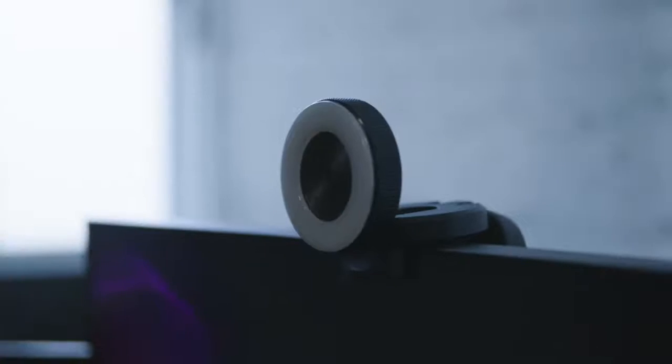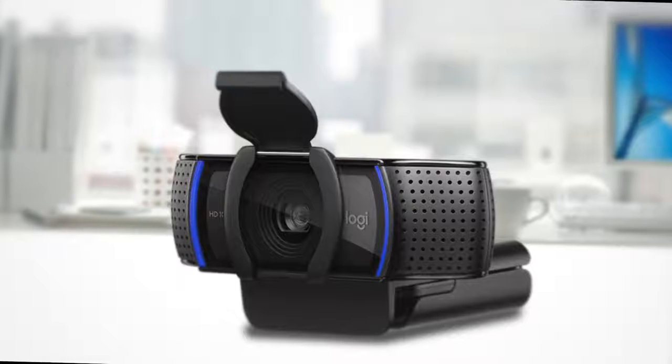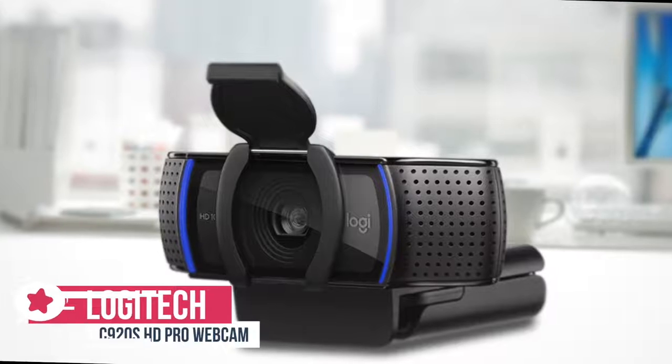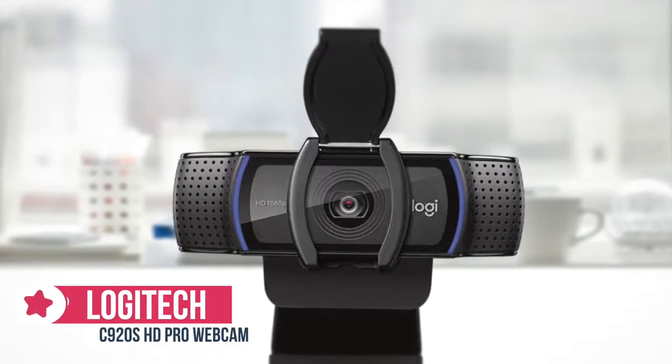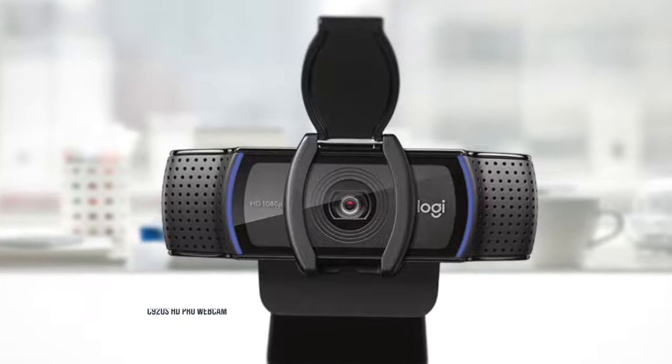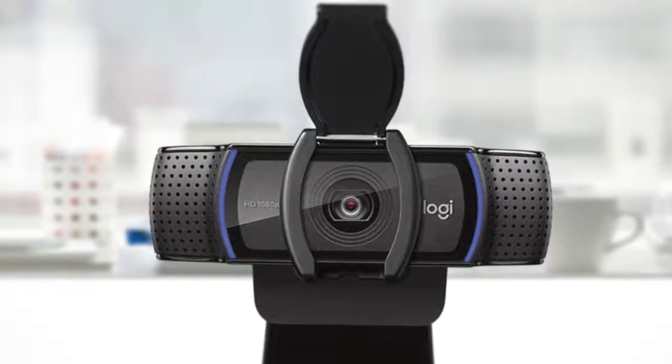Let's get started with today's video. At number 5 is the Logitech C920S HD Pro Webcam. The Logitech C920S HD Pro Webcam is a minor re-spin of their older C920 model, which was, and remains, one of the most popular webcams in the world. Let's take a look.